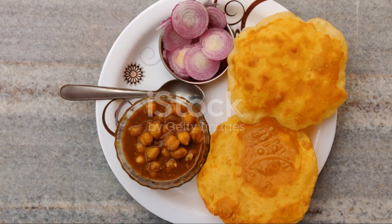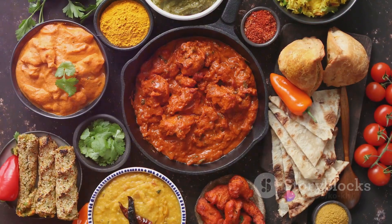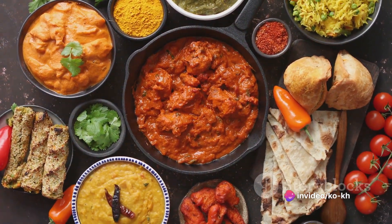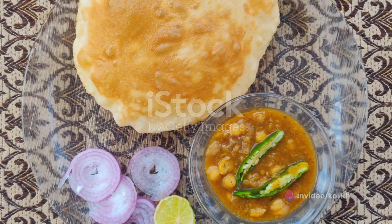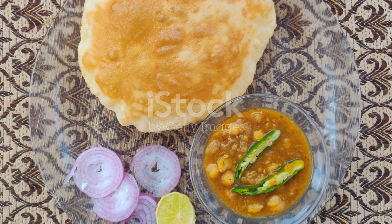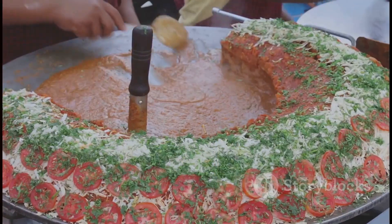The chole is a hearty curry made with chickpeas, onions, tomatoes, and a blend of aromatic spices. Together they form a dish that is hearty, satisfying, and deeply flavorful.